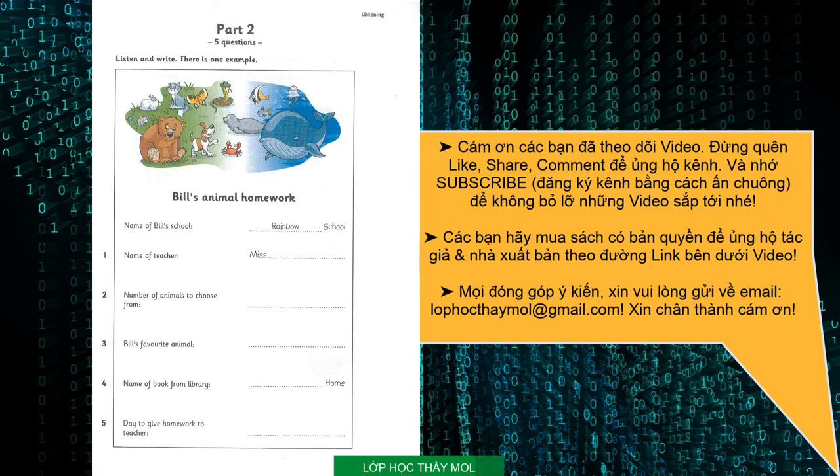3. What animal did you choose? Well, I wanted to write about a sea animal. A shark? No. My favourite animal is a dolphin. I chose that. Dolphins are very clever.